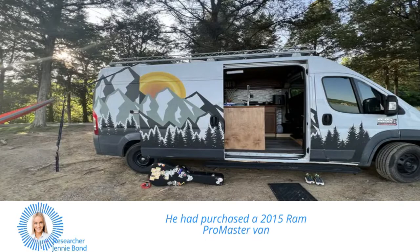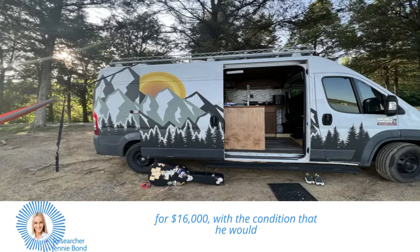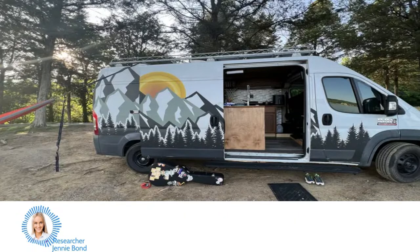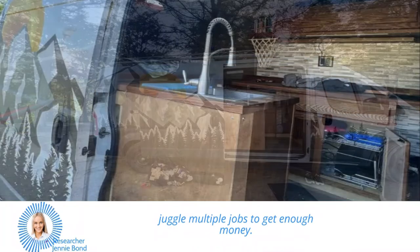He had purchased a 2015 Ram Promaster van for $16,000, with the condition that he would be responsible for the cost of the modifications. Converting the van into a livable space was a challenge as he had to juggle multiple jobs to get enough money.